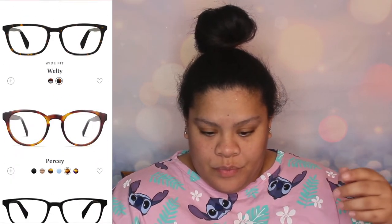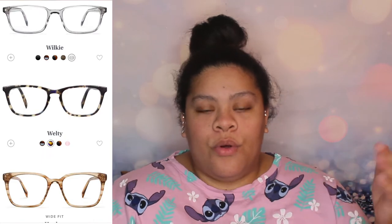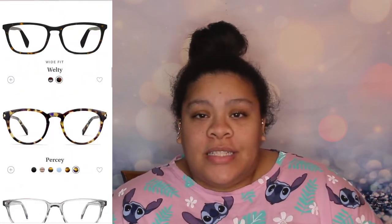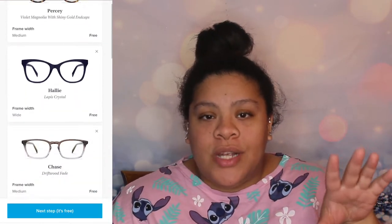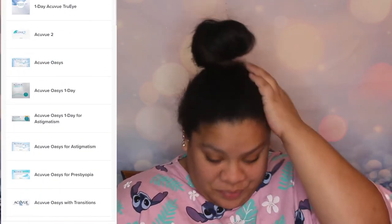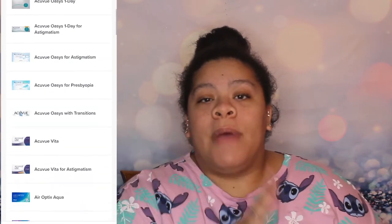After picking your five glasses to try on at home, you enter your email and a credit card, but they won't charge you anything unless you don't return the five pairs. There's a $1 verification fee that comes right back. They also offer contacts, which I didn't even consider initially.